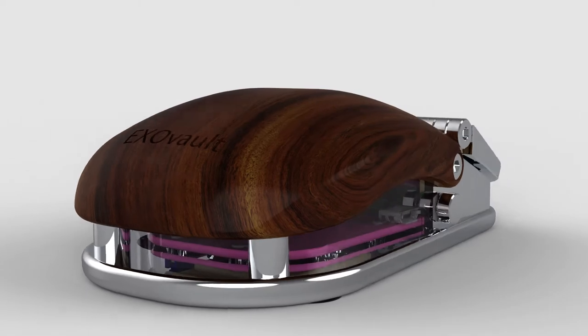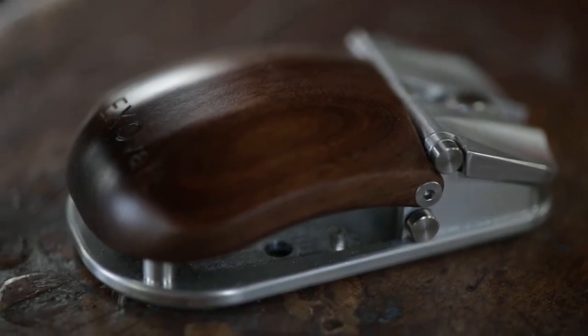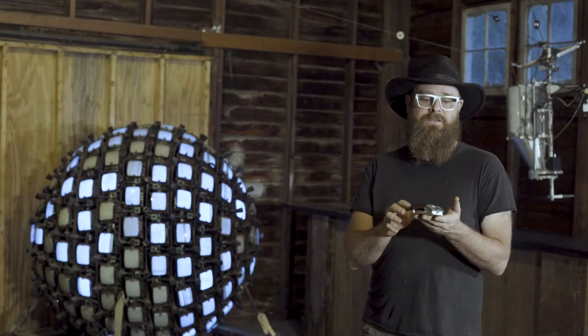It feels beautiful in your hand. It's made out of amazing materials — 6061 aluminum and exotic hardwoods. It feels wonderful and it looks amazing.